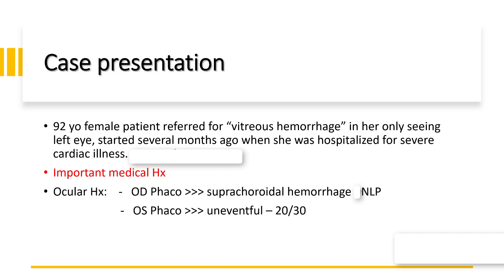Her past ocular history is remarkable for suprachoroidal hemorrhage in the right eye during phaco surgery, which ended up with no light perception in that eye. She also underwent uneventful cataract surgery in the left eye with 20/30 visual outcome.